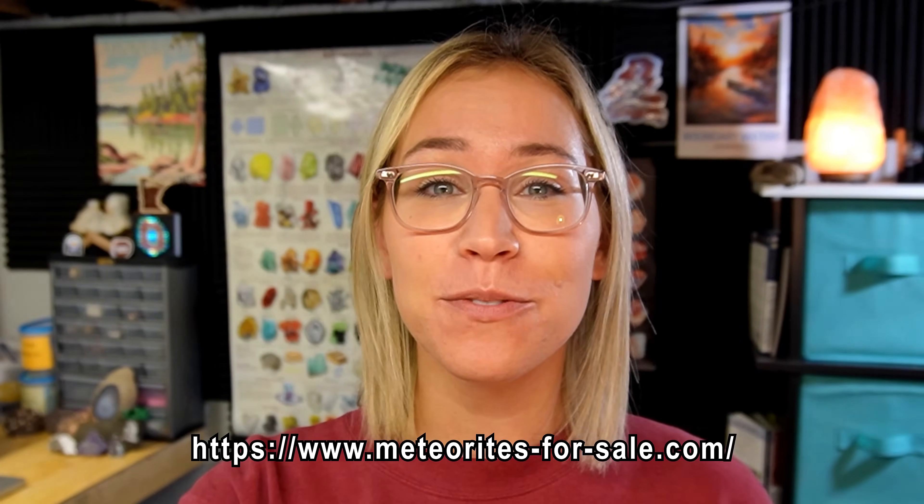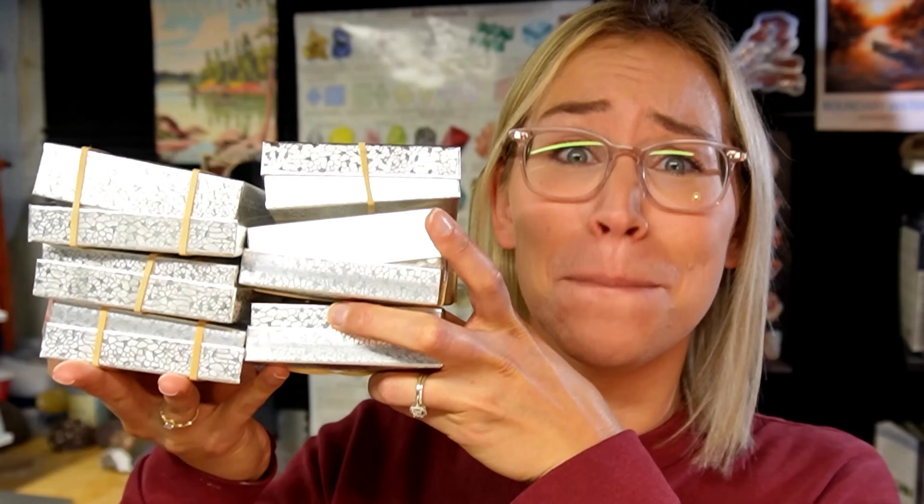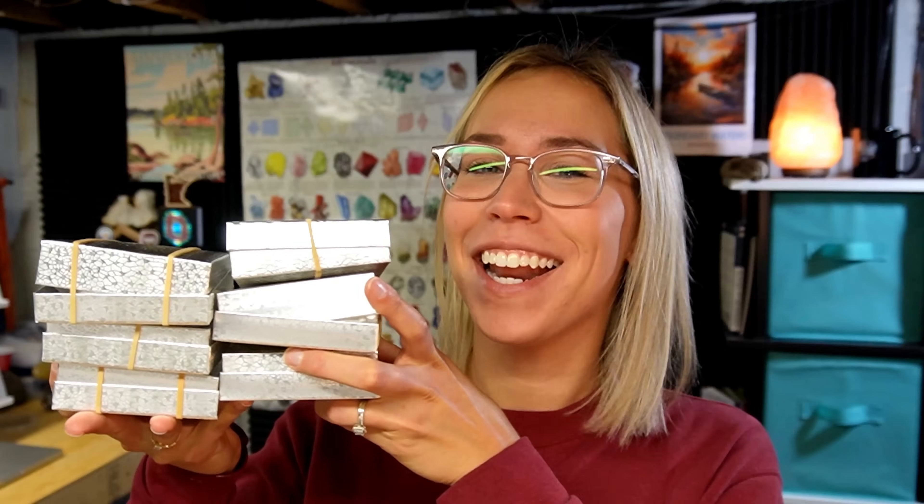One thing I've always wanted to find while rock-hounding is genuine meteorites. I am not even close to an expert on what these would look like, and what made me even more curious is what could possibly be inside if I were to cut one open. So I decided to reach out to Meteorites for Sale to buy some genuine meteorites. They sent over a bunch for us to look at and cut open today. I have never even held or seen a meteorite in real life — at least that I've known of. Let's take a look and cut them open.